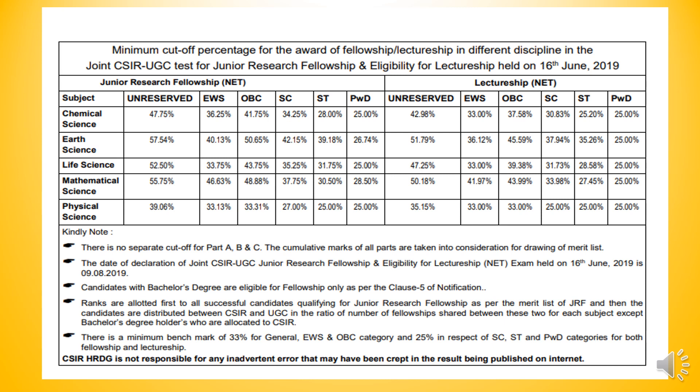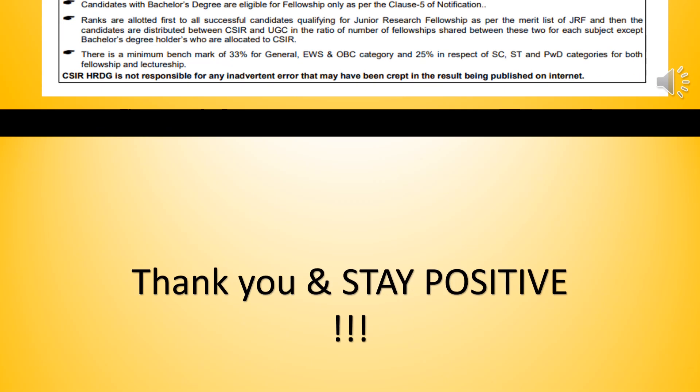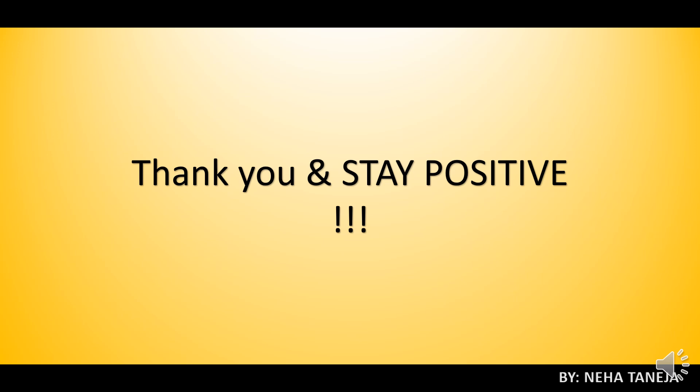Please like and share, please subscribe, and press the notification bell as well. Guys, thank you so much. And stay positive — that is a very important message. Alright guys, thank you so much.